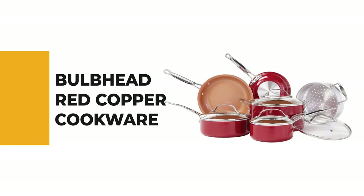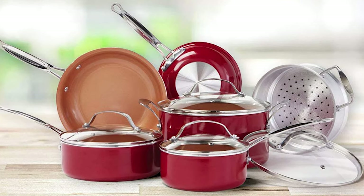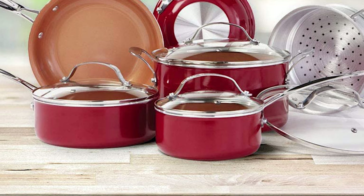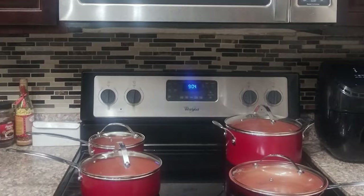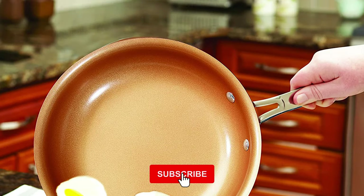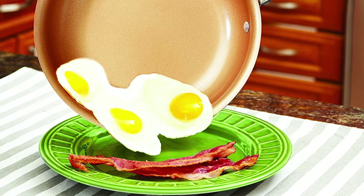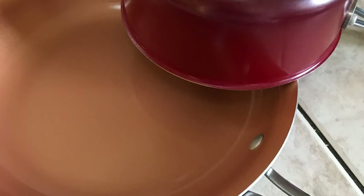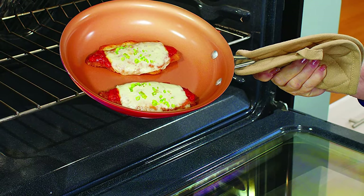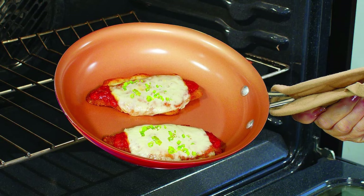Number 2: Bulb Head Red Copper Cookware. Each pot and pan has a strong copper-infused ceramic coating that creates a non-stick and scratch-resistant cooking surface. These pots and pans are oven safe up to 500 degrees Fahrenheit, allowing you to transition from stovetop to oven in one pan — sear a steak on the stovetop then bake to your desired doneness. Unfortunately, the lids are not oven safe, and the metal handles may become hot. The ceramic non-stick coating is bonded to aluminum for even heat distribution. An initial seasoning of the pots and pans is required before use.